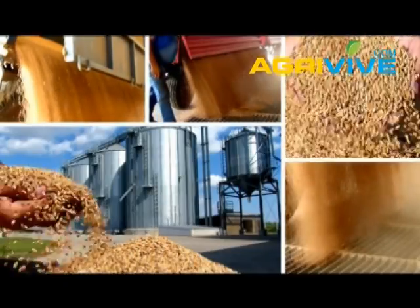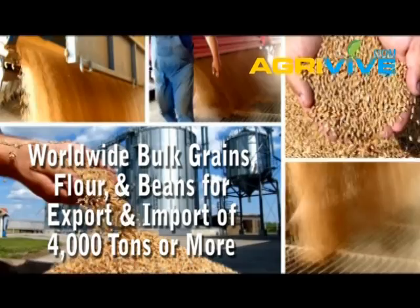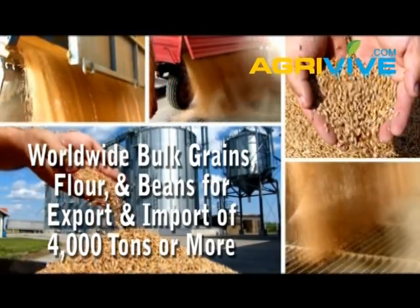In this video I'm going to talk to you about where to find bulk grains, also where to find flour and beans for export and import anywhere in the world, of 4,000 tons or more.